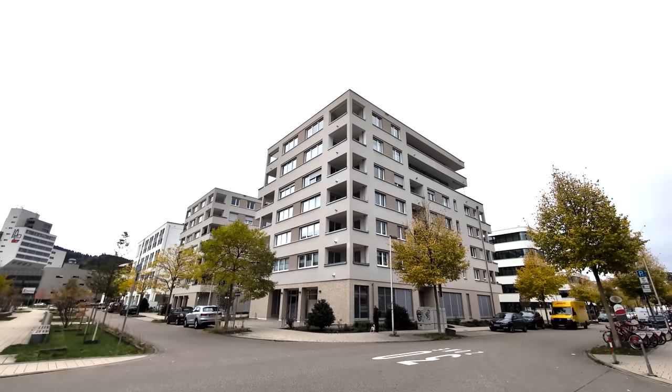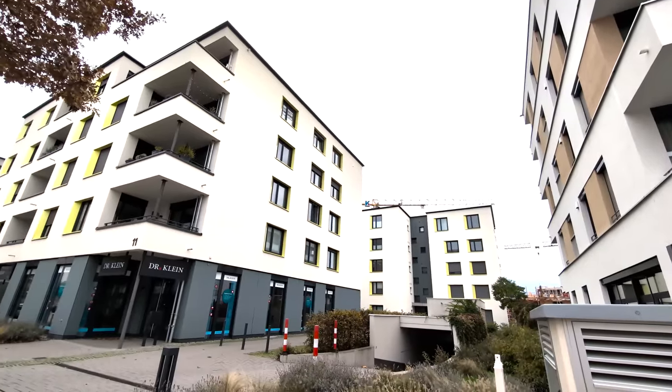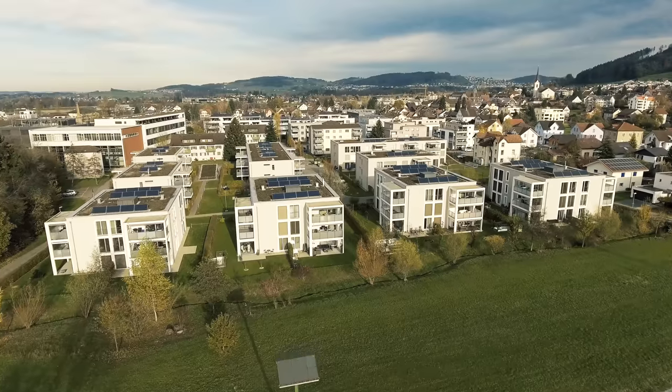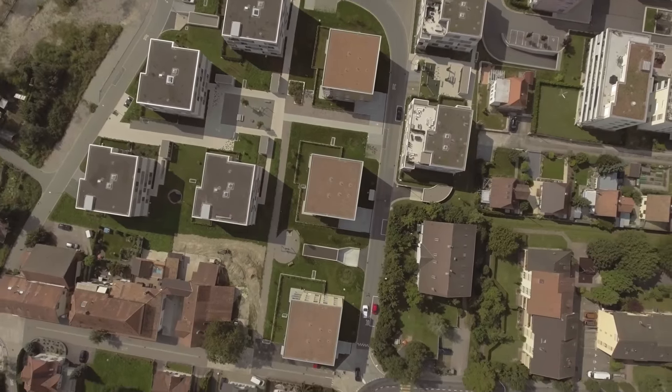And we have these big, beautiful, dumb boxes. Marvel at them — seriously, marvel at them — because these are the buildings that might just save our planet and our communities in the process.